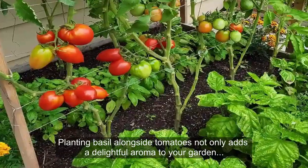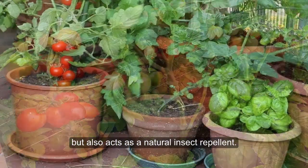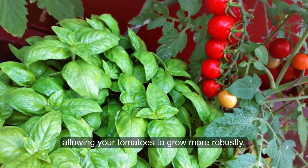1. Tomatoes and Basil. Planting basil alongside tomatoes not only adds a delightful aroma to your garden but also acts as a natural insect repellent. Basil helps keep pests at bay, allowing your tomatoes to grow more robustly.